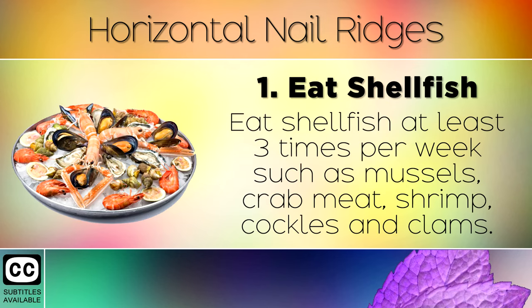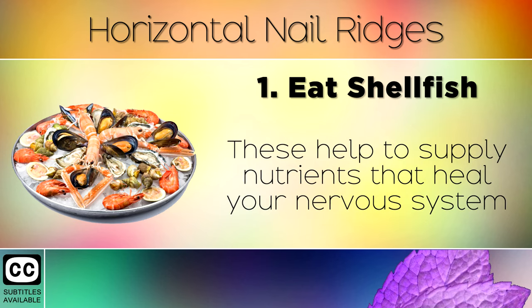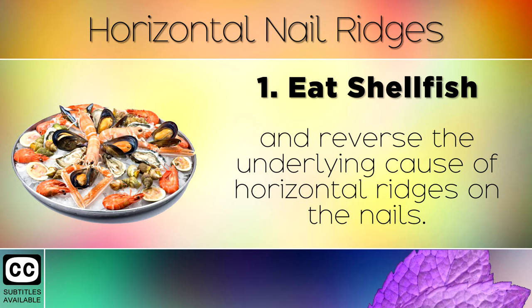Remedy 1: Eat shellfish at least 3 times per week, such as mussels, crabmeat, shrimp, cockles and clams. These are all loaded with zinc, Vitamin B12 and important minerals. These help to supply nutrients that heal your nervous system and reverse the underlying cause of horizontal ridges on the nails.